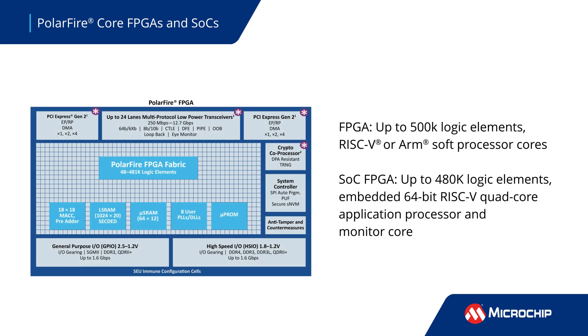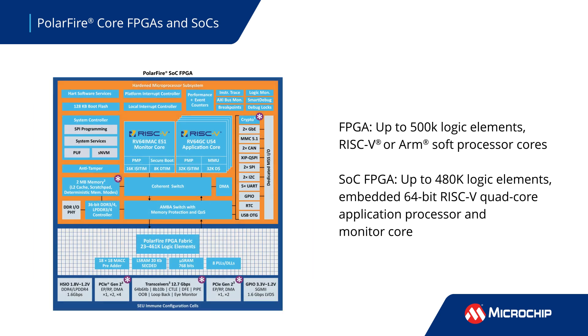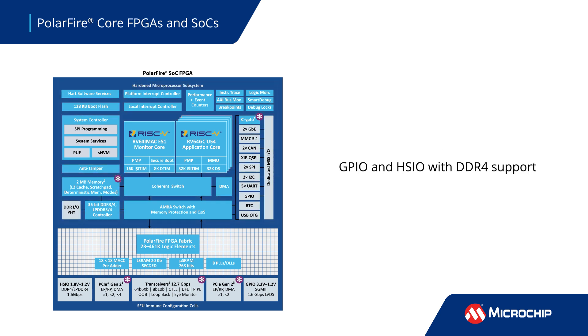PolarFire Core FPGAs are available with up to 500,000 logic elements, while the SoC variants integrate a 64-bit quad-core RISC-V processor. These devices offer robust general-purpose IOs, high-speed IOs, and native DDR4 support for applications that don't require SERDES or PCIe.